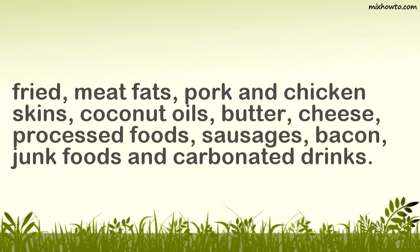It is best to avoid fatty foods such as deep-fried oily foods, meat fats, pork and chicken skins, coconut oils, butter, cheese, processed foods, sausages, bacon, junk foods, and carbonated drinks.